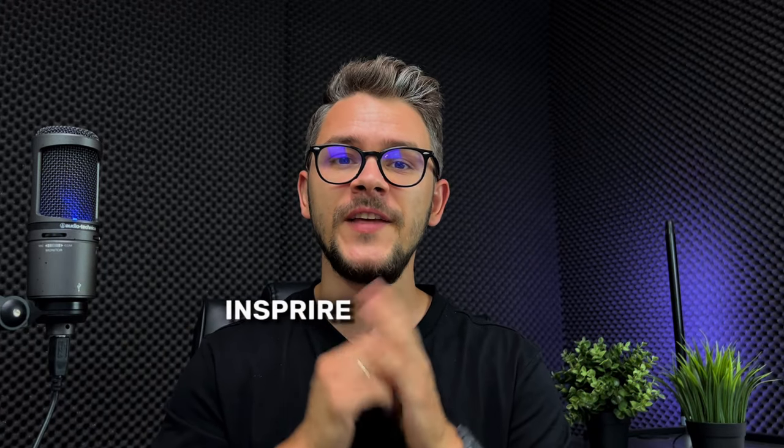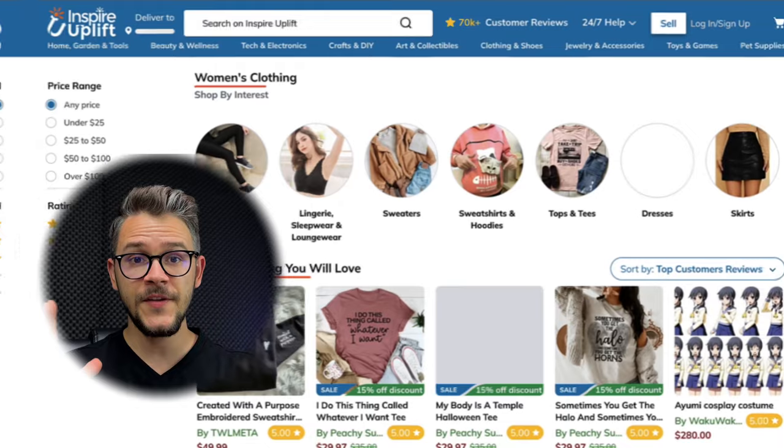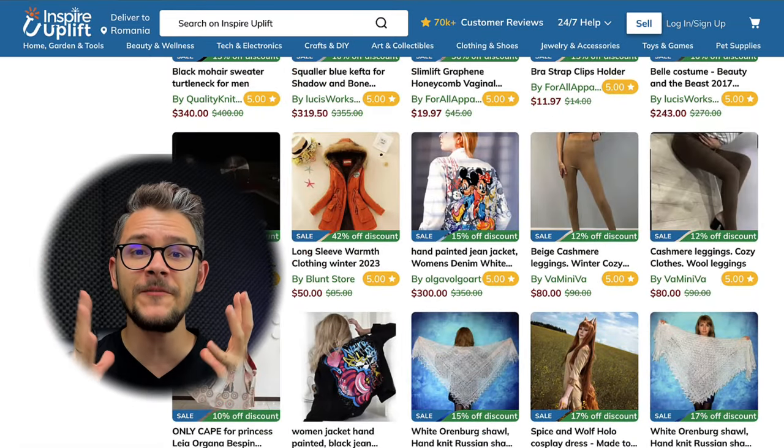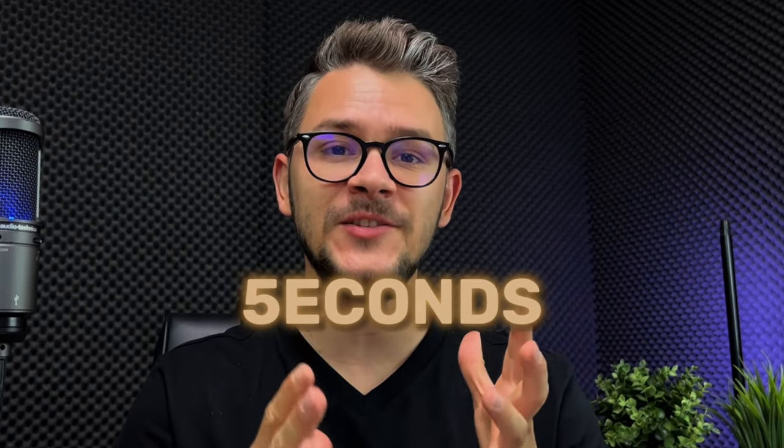The first store on our list is called Inspire Uplift. They have a diverse product selection including home, clothing, beauty, and electronics. This store is very big — they literally have millions of customers all around the globe, and if you keep an eye on them you have a pretty good chance to find really good products at discounted prices.